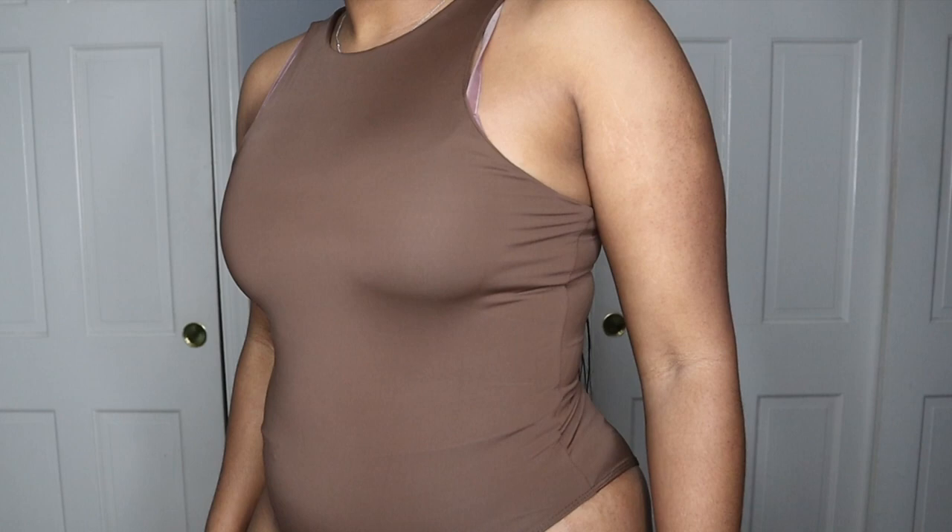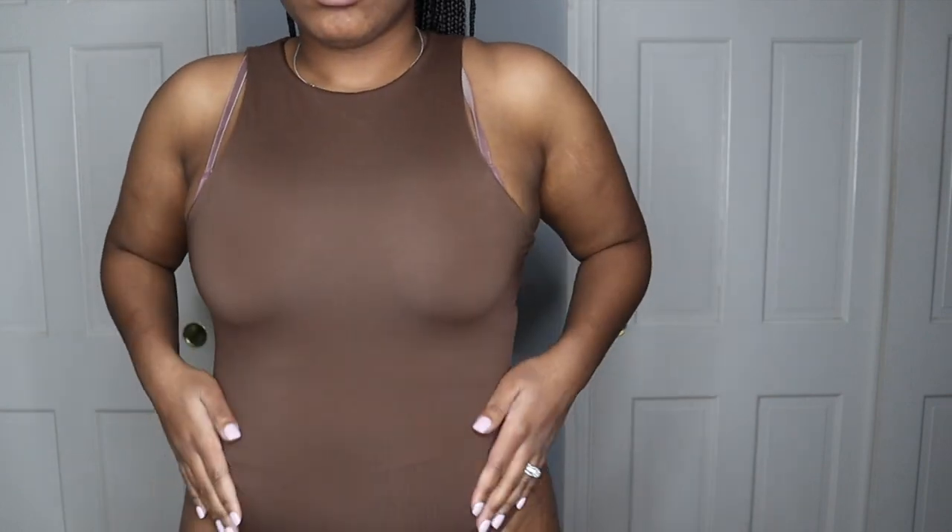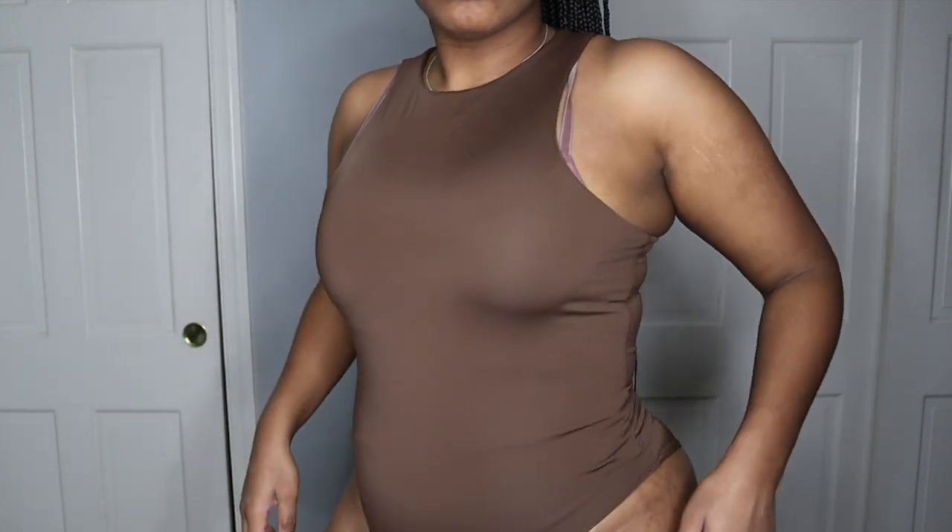Next we have the bodysuit — the racer front and back bodysuit in brown. Brown is the color this season, guys.